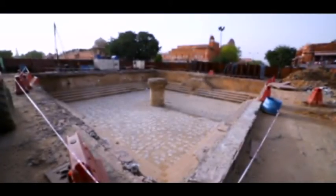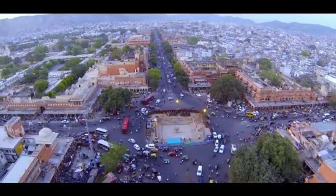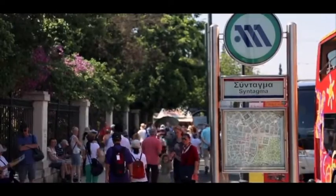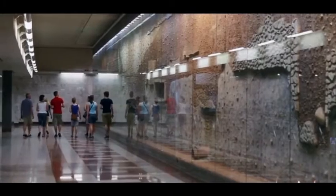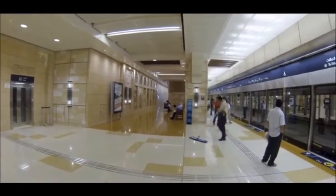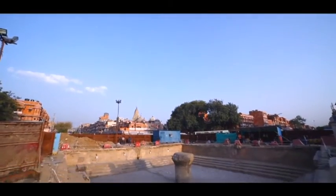It is only after the underground stations are completed that these stepwells will be reinstated. In India, it is for the first time in Jaipur that not only a world-class museum and art gallery are being built at the Chhoti Chopar metro station, but also the historic stepwells are being re-established at the site to their original shape.